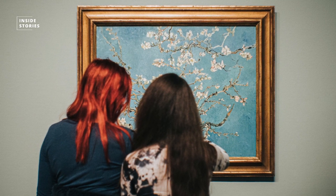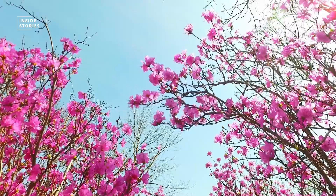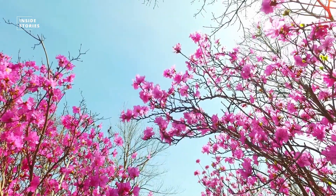In one of his best-selling paintings, Almond Blossoms, Van Gogh talks about pink blossoms against a clear blue sky. Today, however, the flowers in the painting appear almost white.